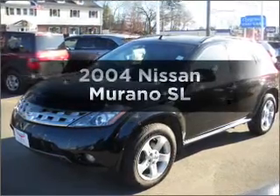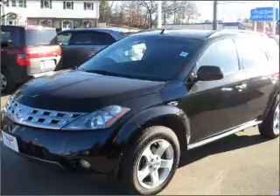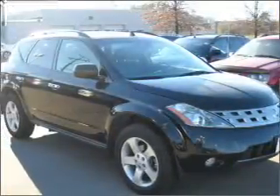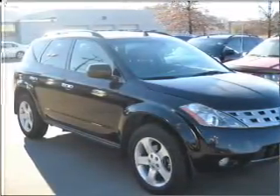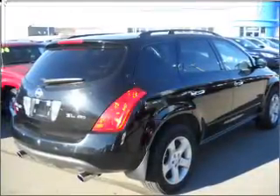Get noticed in this 2004 Nissan Murano. If you're looking for an automobile with great attributes, look no further. With a reliable six-cylinder engine connected to a smooth shifting automatic transmission, stand out from the crowd with premium wheels.